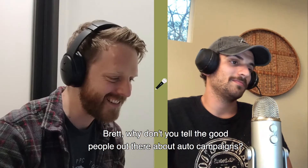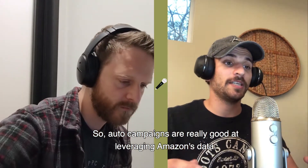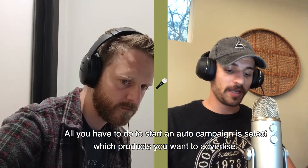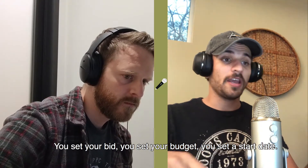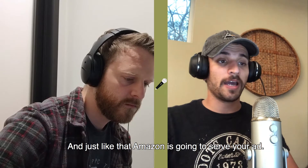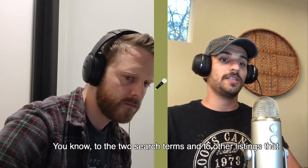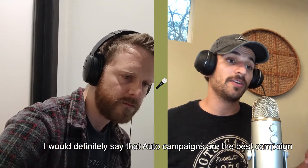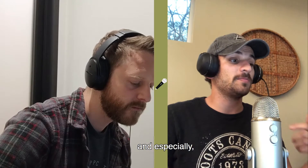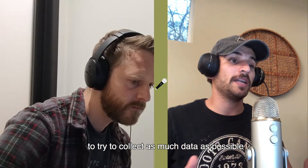Brett, why don't you tell the good people out there about auto campaigns? Auto campaigns are really good at leveraging Amazon's data. All you have to do to start an auto campaign is select which products you want to advertise, set your bid, set your budget, and set a start date. Amazon is going to serve your ad to search terms and to other listings that it believes will be relevant and that your product will convert for. Auto campaigns are the best campaign to start out with, and especially running aggressively for two to three weeks to collect as much data as possible.